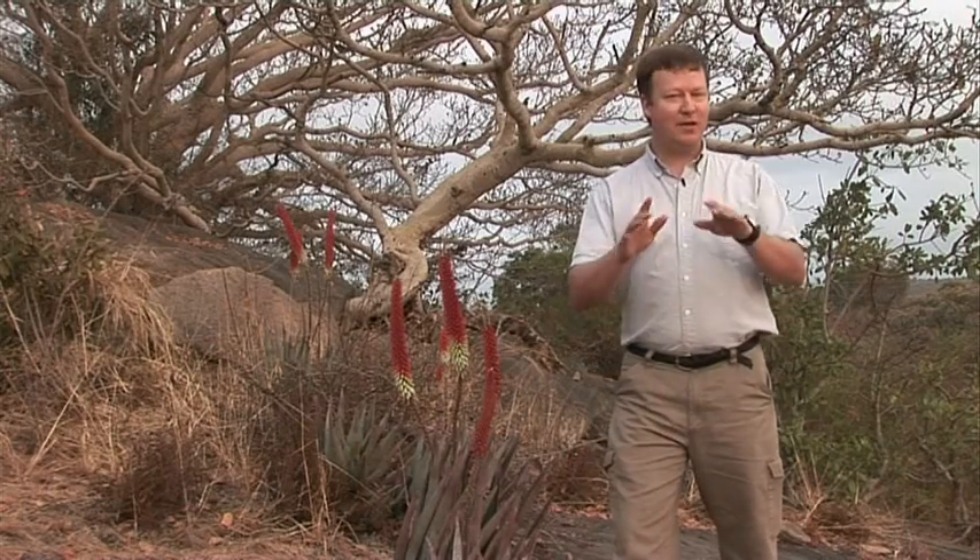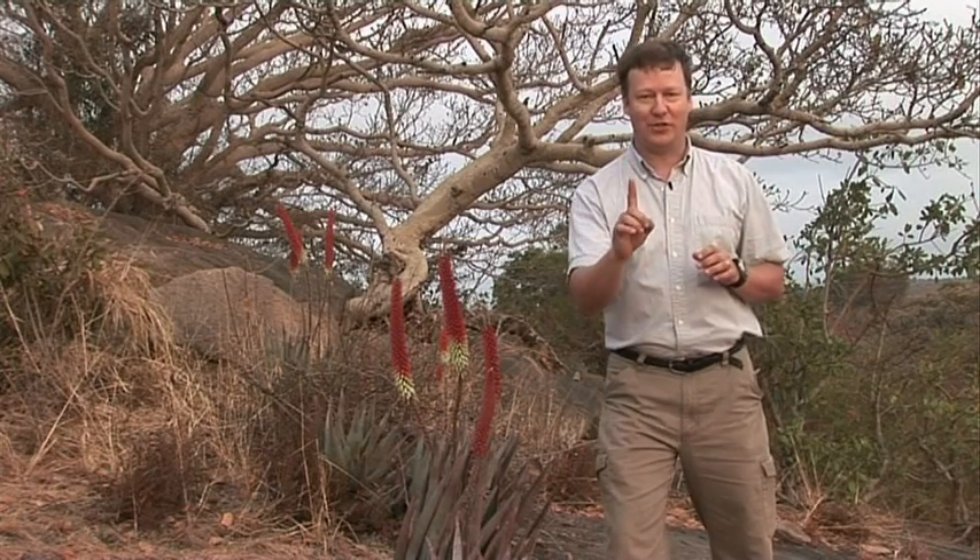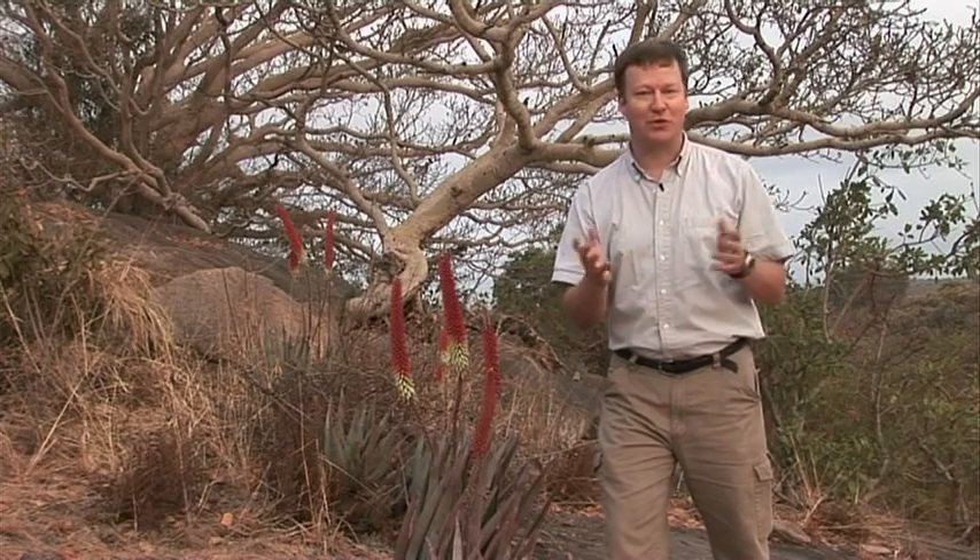Hi, I'm Chris Gammill, and I'm here in the African bush to answer one question: How does a bush survive in the bush?